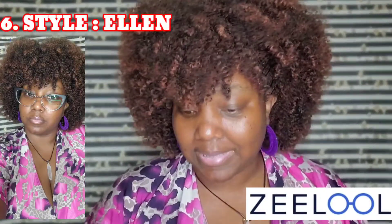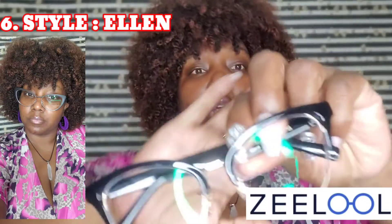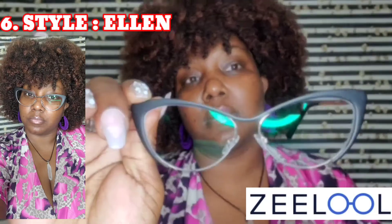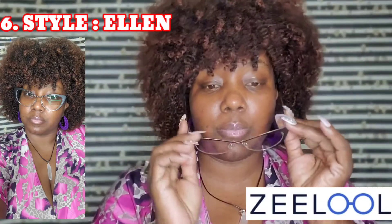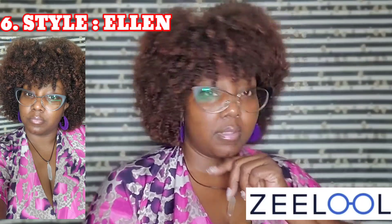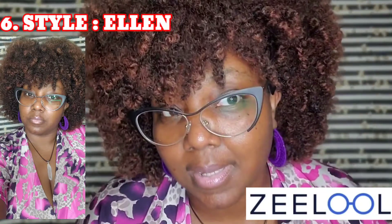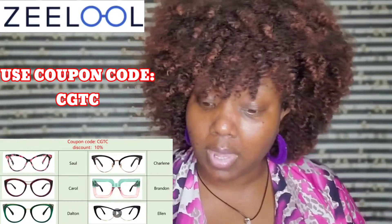Last up is Ellen. Ellen is really similar to Charlene — a little bit more thin on the black part up top, with a nice gold side. Come on Ellen, what are we going to do today? I see you Ellen — I like Ellen. They're all my favorites. What do you think? Let me know in the comments what was your favorite. I like them all, I'm not going to play with you.